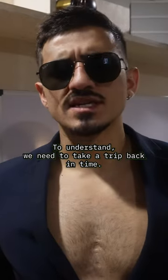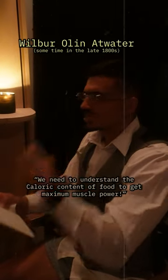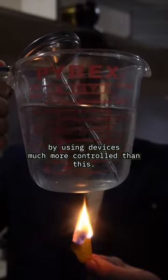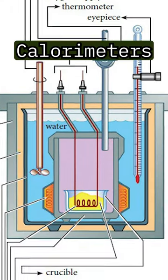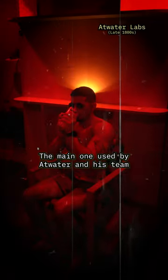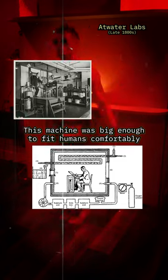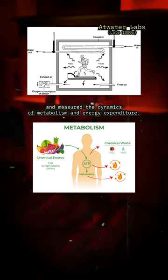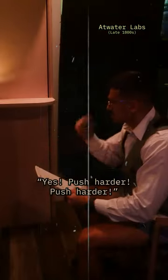To understand, we need to take a trip back in time. A man named Wilbur Olin Atwater and his colleagues began studying the calorie content of food by using devices much more controlled than this. These were called calorimeters. The main one used by Atwater and his team was called the respiration calorimeter — a machine big enough to fit humans comfortably that measured the dynamics of metabolism and energy expenditure through the heat given off by the subject.